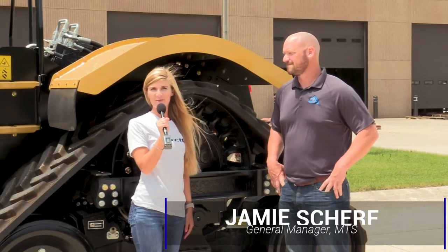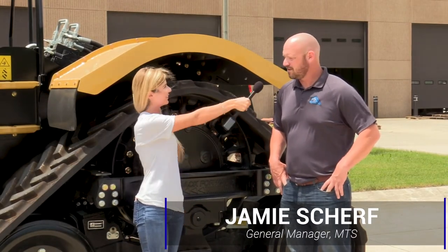We have a couple minutes with the general manager, Jamie Scharf. So Mobiltrex has a very interesting history here, can you tell me a little bit more about that?